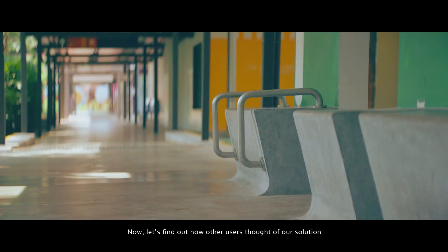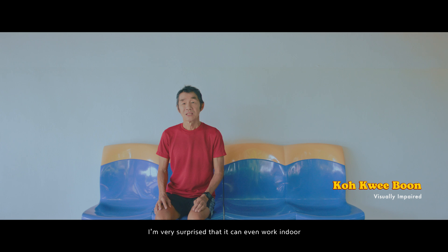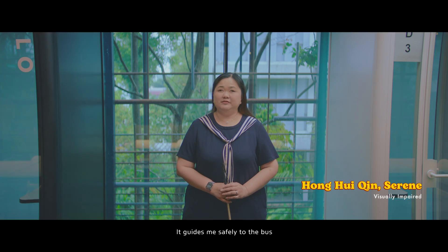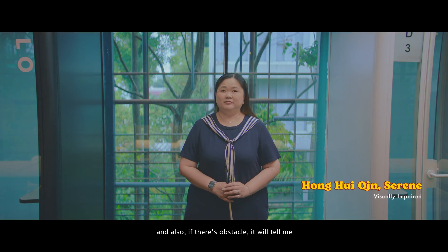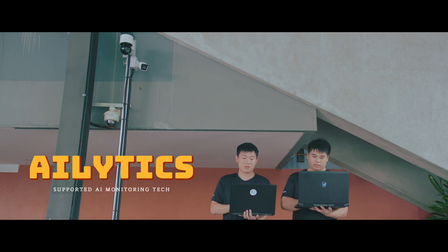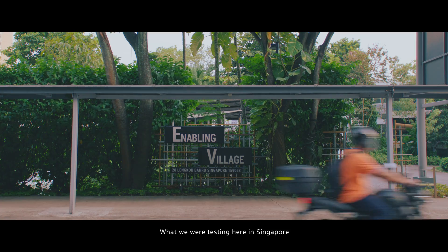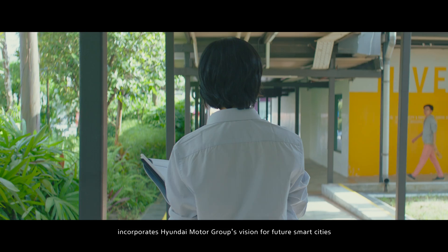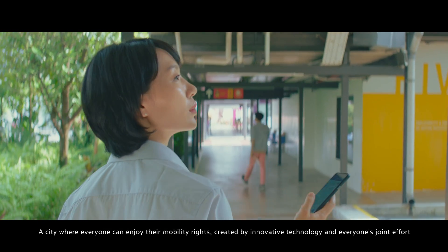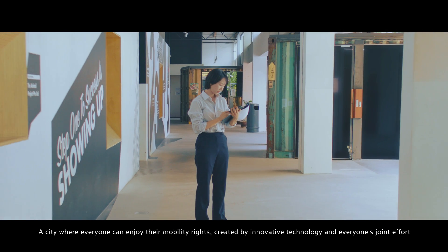Now, let's find out how other users thought of our solution. I like that the app allows me to walk independently and also tells me the direction of where I'd like to go. I'm very surprised that you can even navigate indoors. It guides me safely to the bus, and also if there are obstacles, it will tell me. This app makes me feel safer and increases my mobility. What we were testing here in Singapore incorporates Hyundai Motor Group's vision for future smart cities — a city where everyone can enjoy their mobility rights, created by innovative technology and everyone's joint effort.